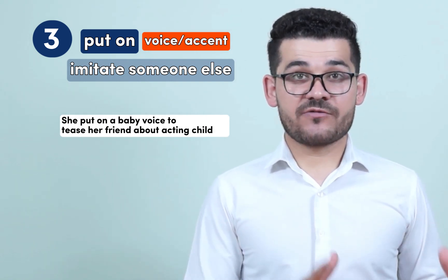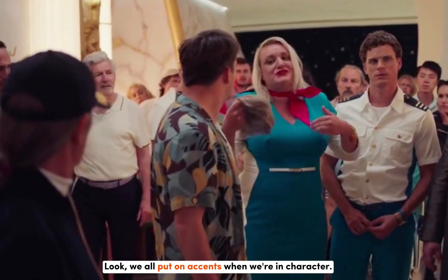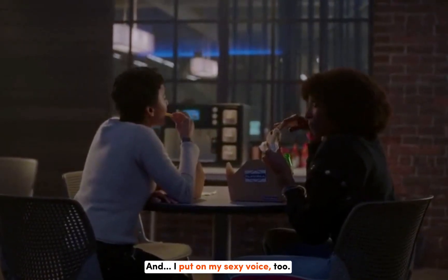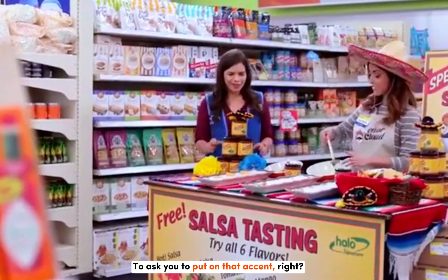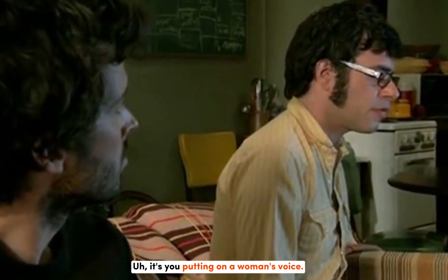Look, we all put on accents when we're in care. And I put on my sexy voice too. You're allowed to ask me to put on that accent, right? Not going to put on a fake accent. Oh really, you're putting your serious voice on, Jonah. It's you putting on a woman's voice, you know.